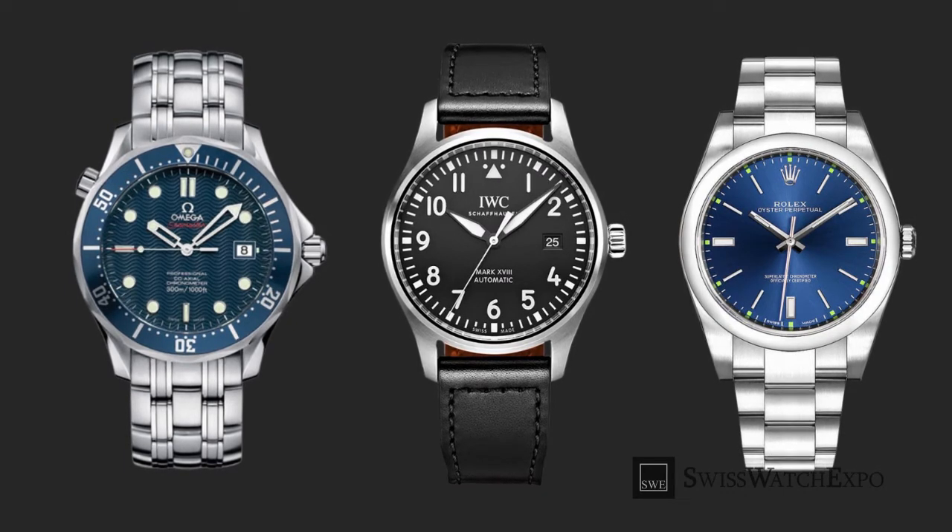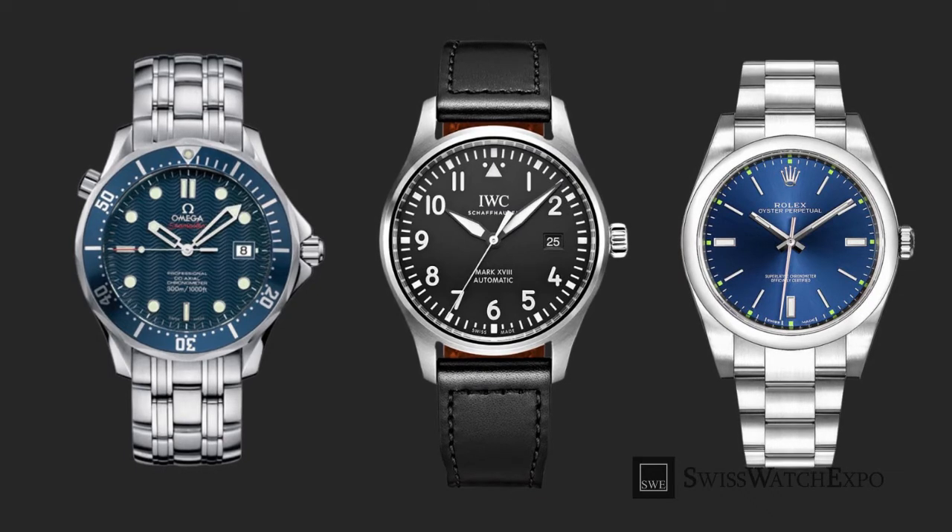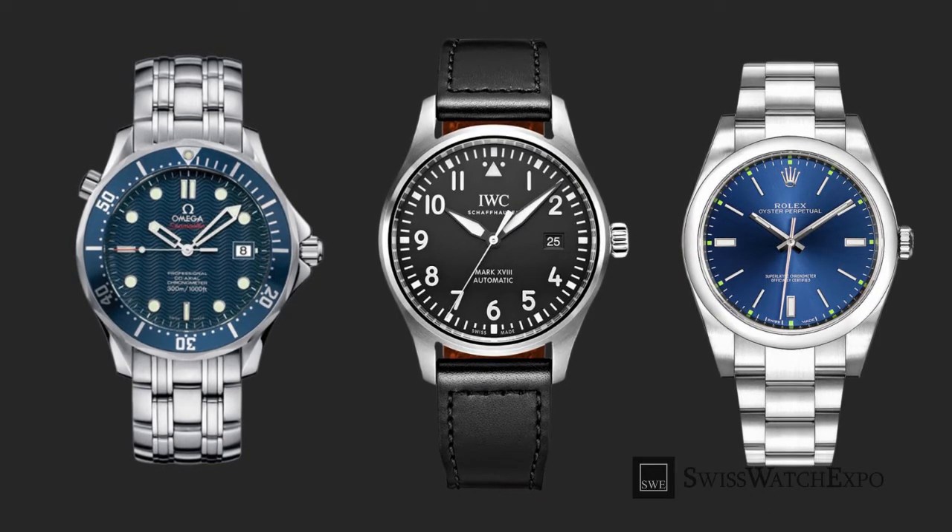Whether you're starting or seasoned, these watches are worthy watch box staples. Which watch was your favorite? Tell us in the comments section.